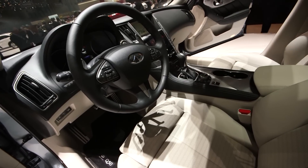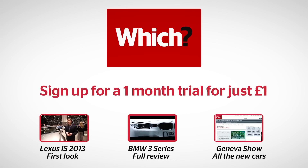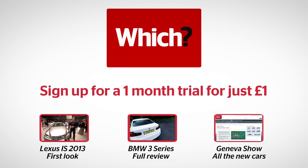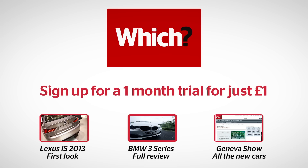We'll be finding out how the Q50 drives very soon, so keep an eye on the website for our full first drive report. You can watch our video for the new Lexus IS by clicking the link below, or read our full lab test of the benchmark in this class, the BMW 3 Series. You can also check out all the other cars from here at the Geneva Motor Show 2013.